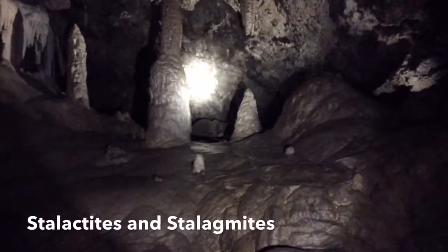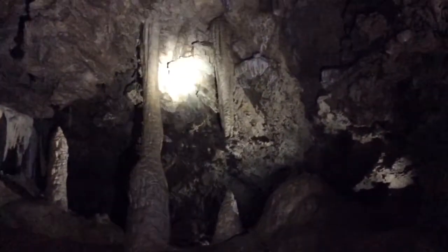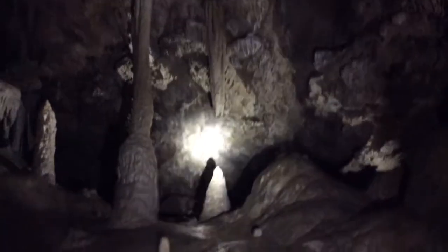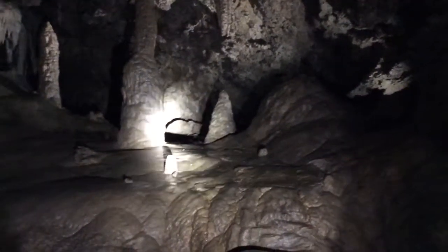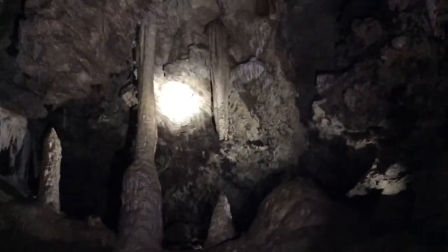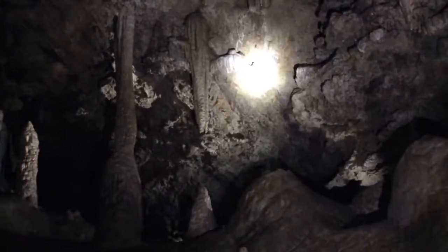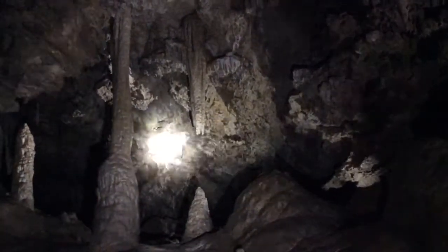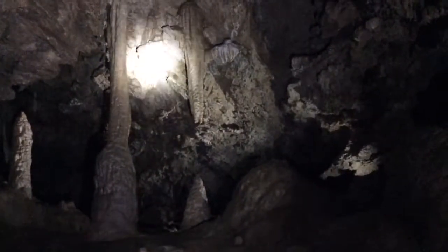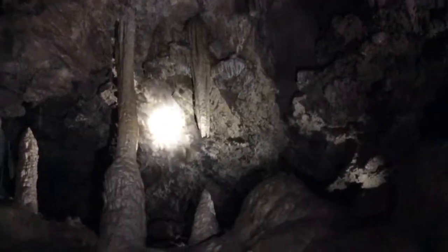What we're looking at here is a stalactite hanging down from the ceiling — because stalactites hang tight to the ceiling. Down below it we have a stalagmite that you might trip over. Those stalactites form starting with a little baby soda straw. Those soda straws have little drops of water hanging off the end of them, and that does eventually plug up that hollow tube. At that point the water flows down over the outside of the soda straw depositing calcite there, so they start to get larger, and that's when we call them stalactites.